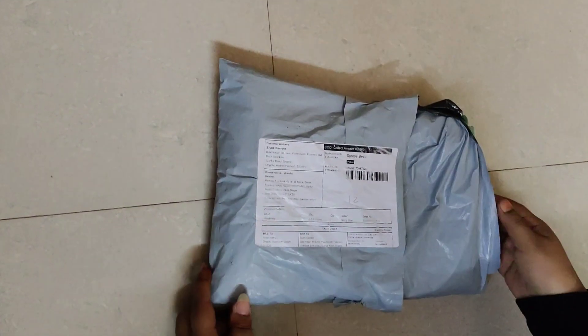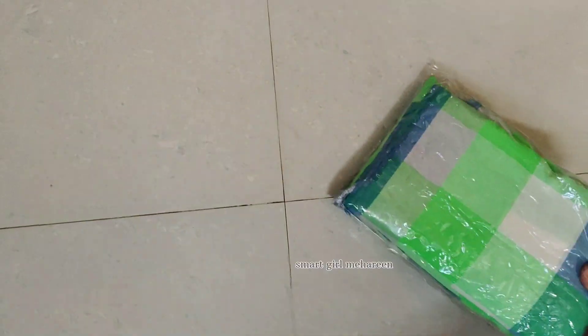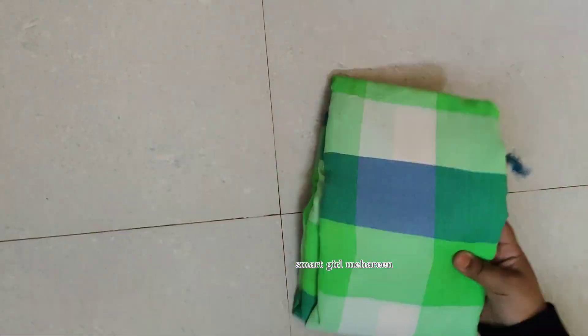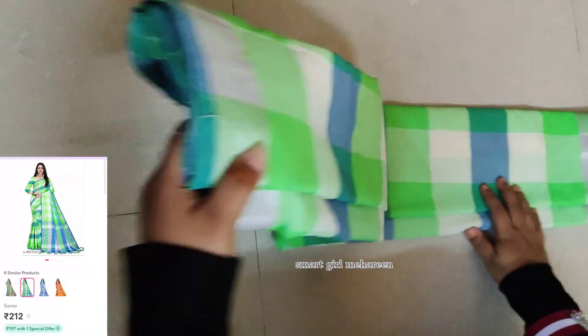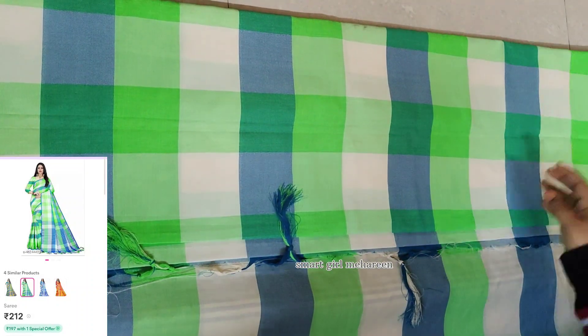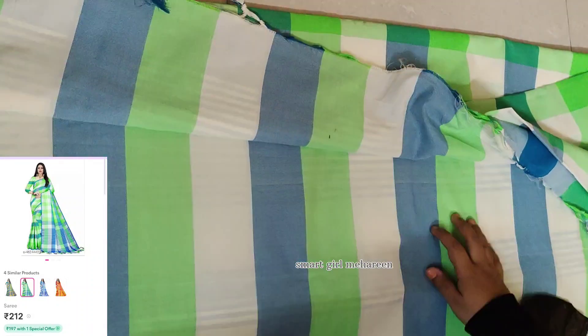So I am going to order this sari — very good quality and comfortable. This is the first sari I am going to order, and I am going to show you screenshots with a few prices.